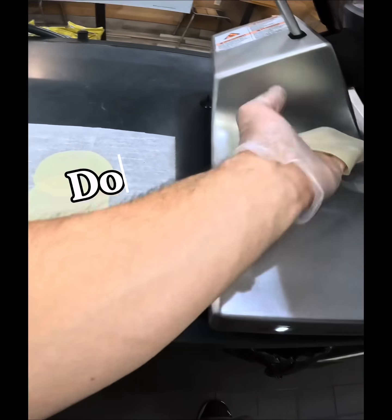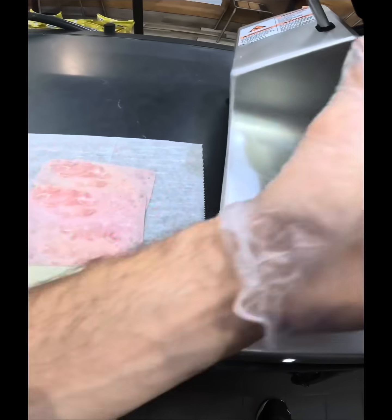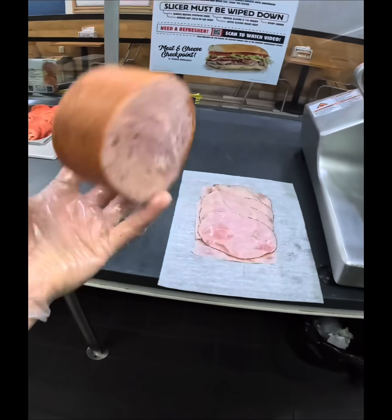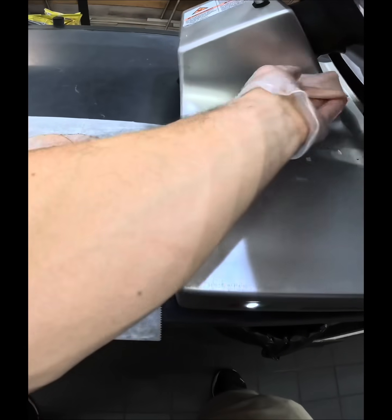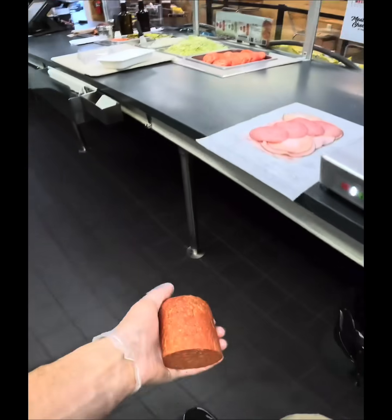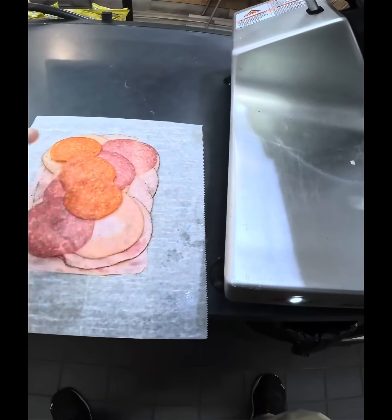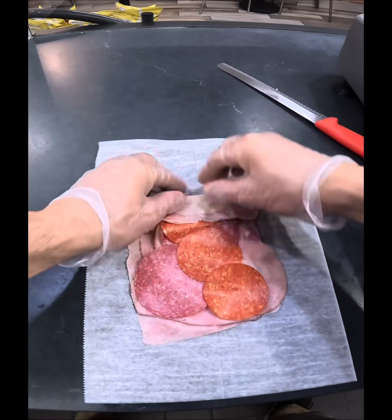I love when people come in and ask 'do you have salads?' and I say, 'Hey, look at that menu — you see everything up there? You can do any one of those items as a bowl, or essentially a salad.' Cheesesteaks, Italians, clubs — you name it.